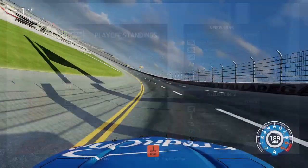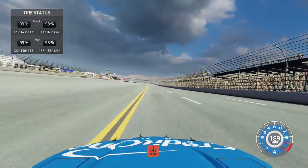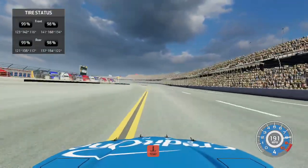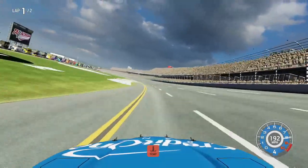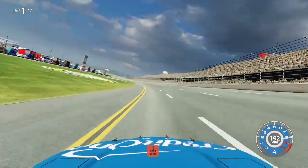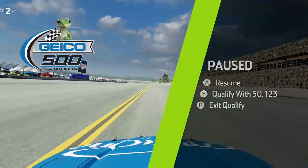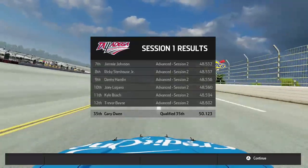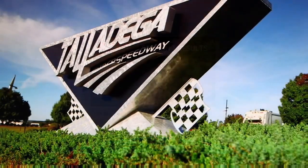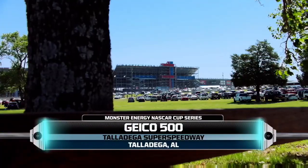Coming into qualifying, I had to put in a full custom setup to even have a decent amount of speed compared to the AI. Coming through the trial, we were actually overheating at the end of our qualifying attempt and we came across the line — it was not a good lap at all. We qualified P35 for Talladega, so I decided to completely change the setup for the race today.